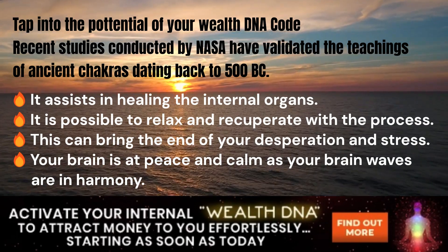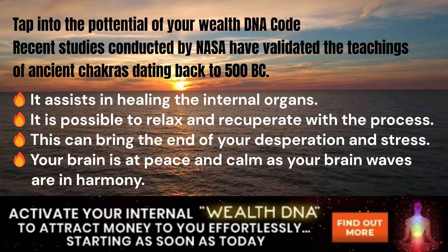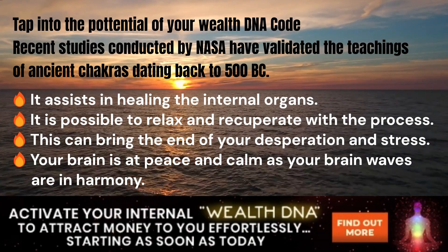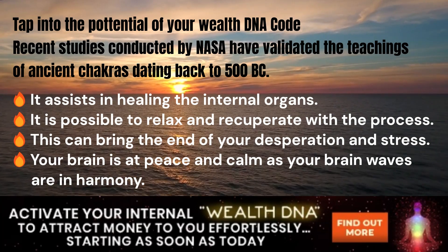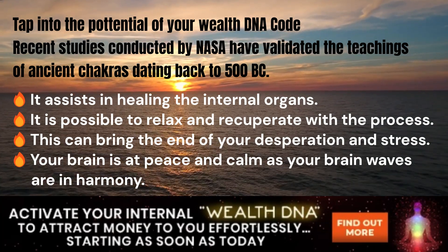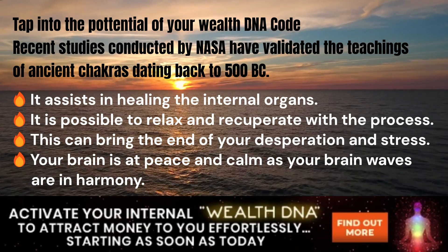Recent studies conducted by NASA have validated the teachings of ancient chakras dating back to 500 BC. It assists in healing the internal organs; it is possible to relax and recuperate with the process. This can bring the end of your desperation and stress. Your brain is at peace and calm as your brain waves are in harmony.